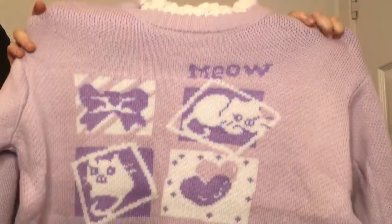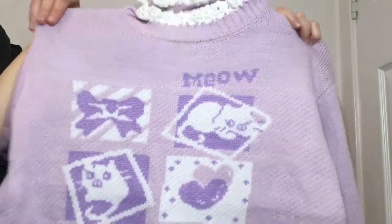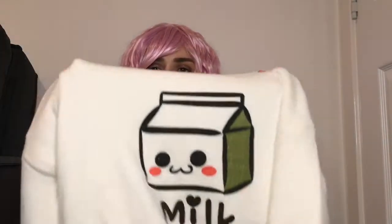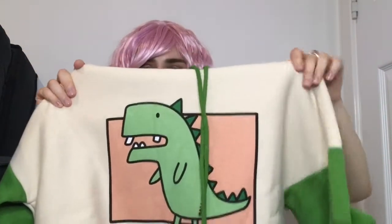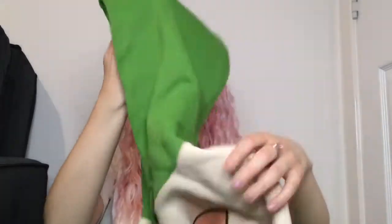That's it for t-shirts — now I have some jumpers. I've got this lilac jumper that says 'meow honey cat' and it's got images of a cat, bow, and heart. What I really like about this jumper is the collar. I also have this jumper that is so soft — it's a turtleneck white jumper and it's got a milk carton on it that says 'milk'. And I have this really adorable hoodie that has a dinosaur arm on the sleeves and it's got a cute hood.